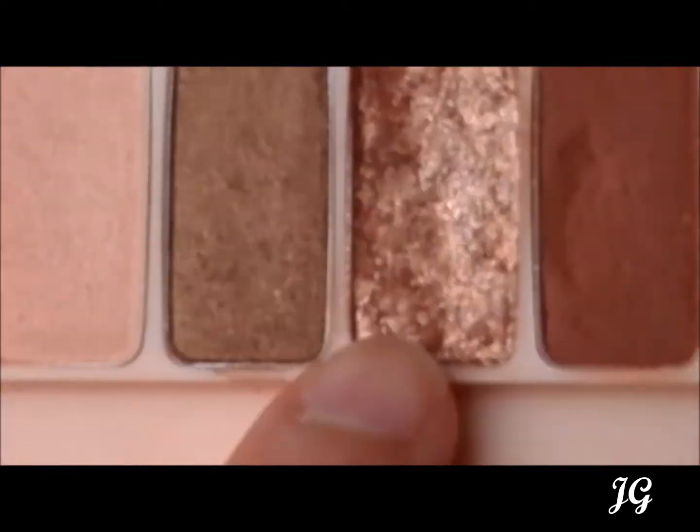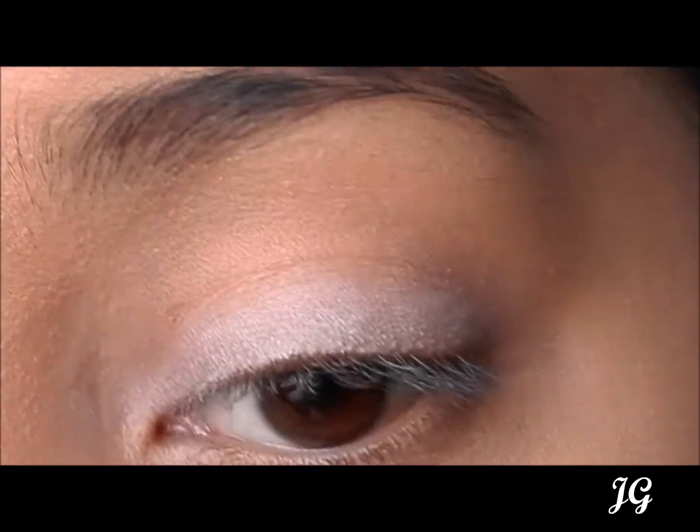The fifth eyeshadow is my favourite. It's a light sea blue shade that offers a lot of glitter. It can be used by itself or combined with a couple of other shades to add a purple shade. It has quite a lot of fallout though.